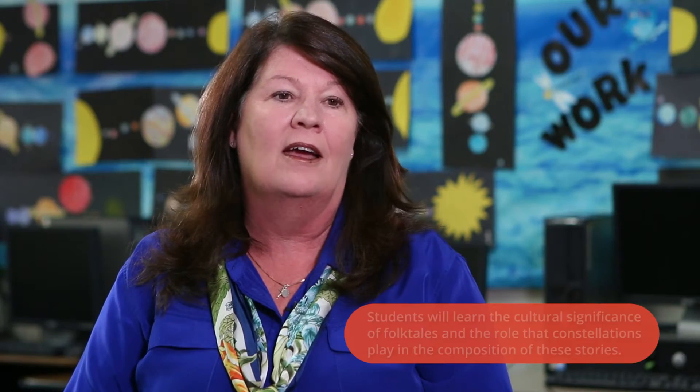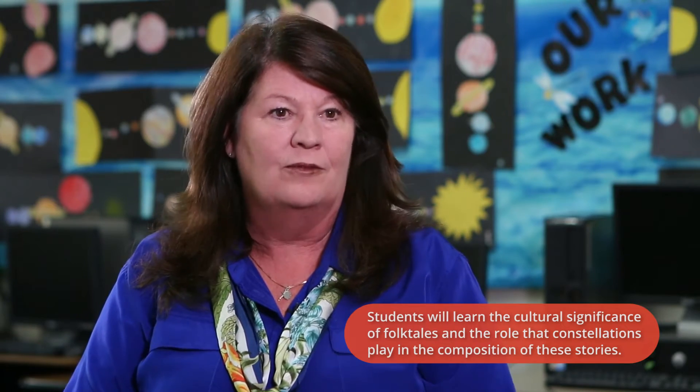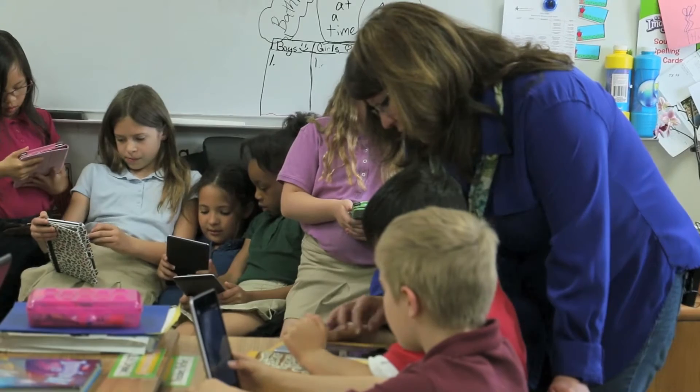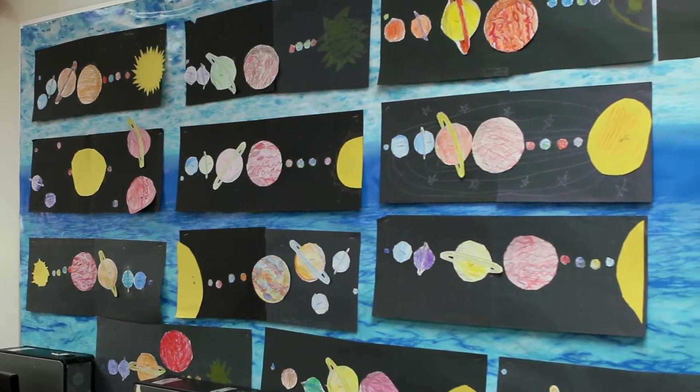The learning goals for today were to teach the children about the genre and about the story. We are studying folk tales and how they have been passed down from generation to generation. We're also studying a reading unit that covers the earth, moon, sun, and the solar system.